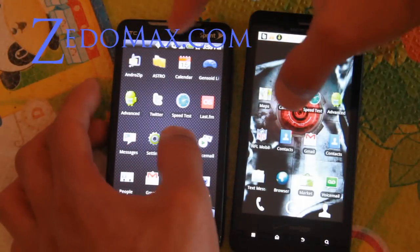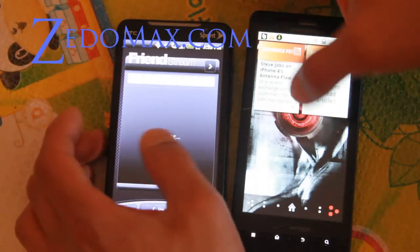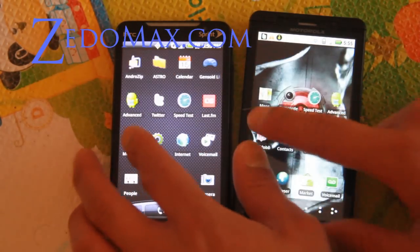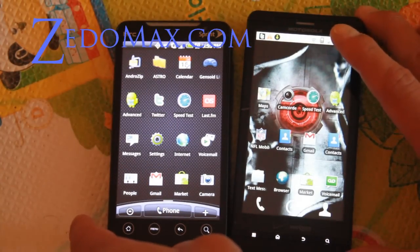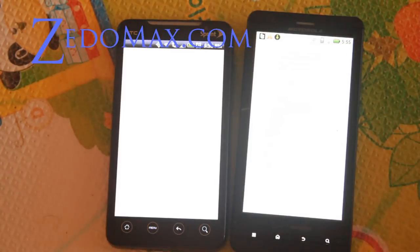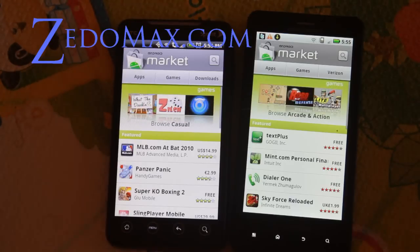Let me do the swipe — pretty much the same speed. The HTC Sense UI is on the left and the Motorola Blur is on the right. I can load up the app real quick — boom, boom. Actually the Droid X is a little bit faster, as pointed out earlier; the Droid X seems to render things a little bit faster.